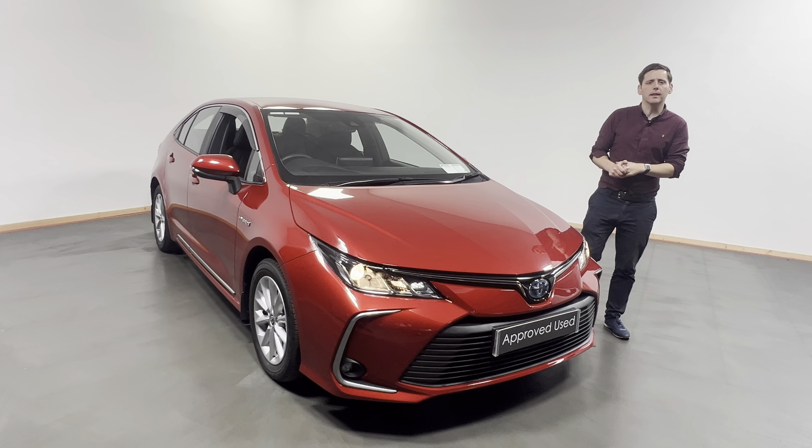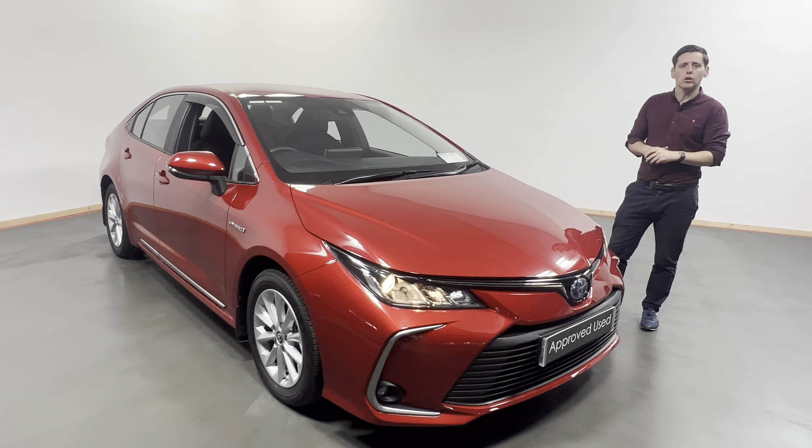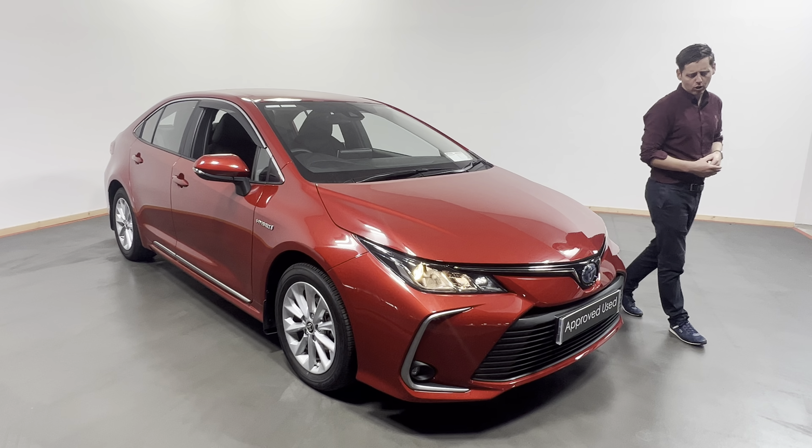Oshin here from Kelly's Toyota in Inver Kinney. Today what we have is this lovely 212 registered Toyota Corolla. This is a Corolla Luna model 1.8 hybrid, finished in this lovely pearlescent red — a cracking looking colour.